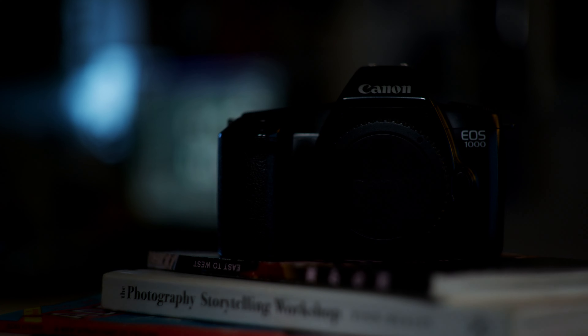This is the EOS 1000 and it literally cost me 50p. I can't praise this camera enough — I love it. This has now become my new workhorse.